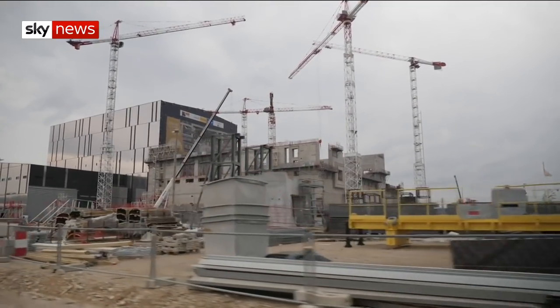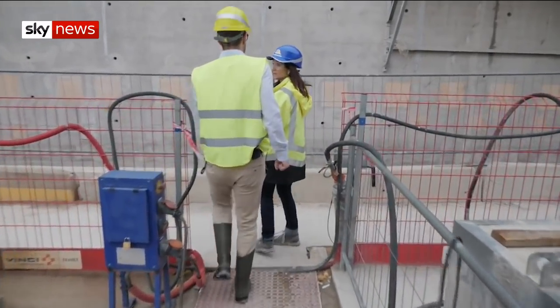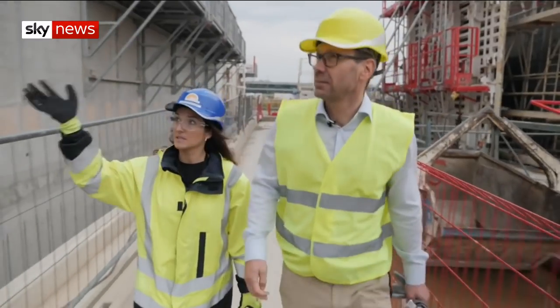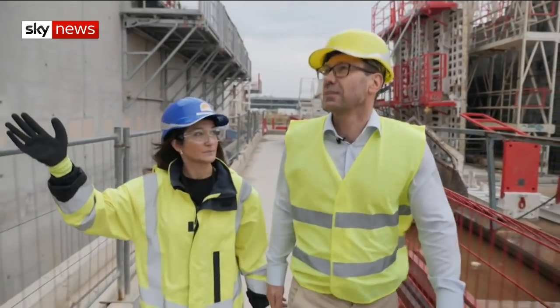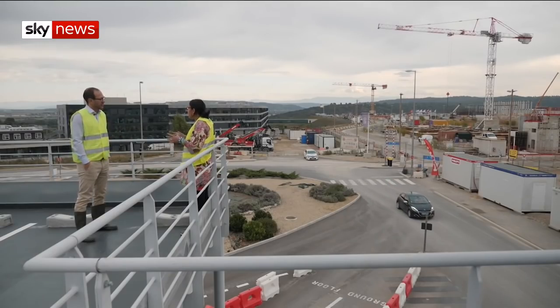It is the world's biggest science experiment. If this experimental plant works as expected when it's switched on in seven years' time, it will be modern alchemy, turning water into bountiful energy without the long-lived radioactive waste of current nuclear plants.